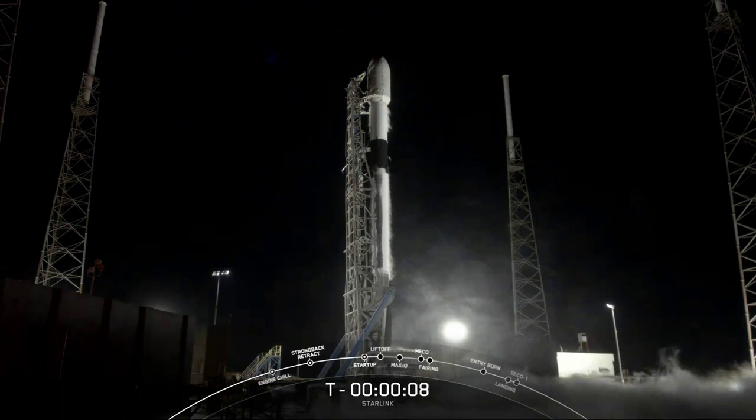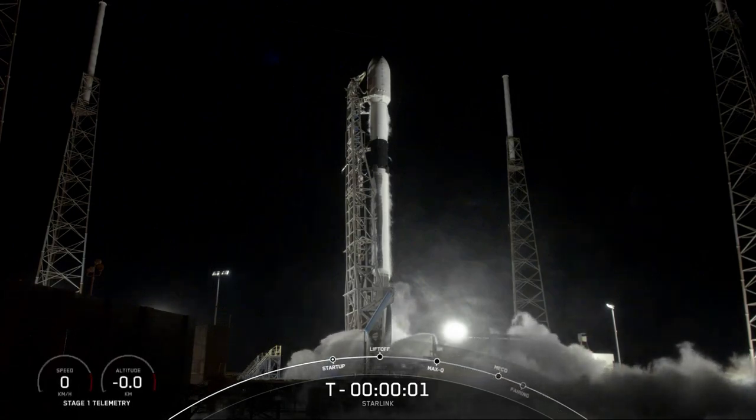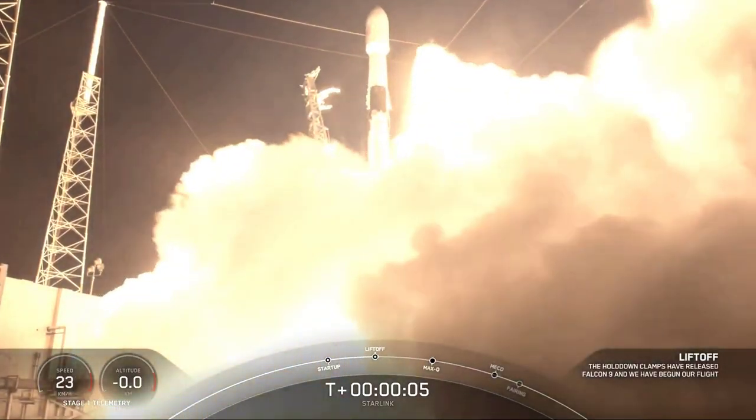10, 9, 8, 7, 6, 5, 4, 3, 2, 1, 0 — ignition and liftoff! Let's go — booster number 10!